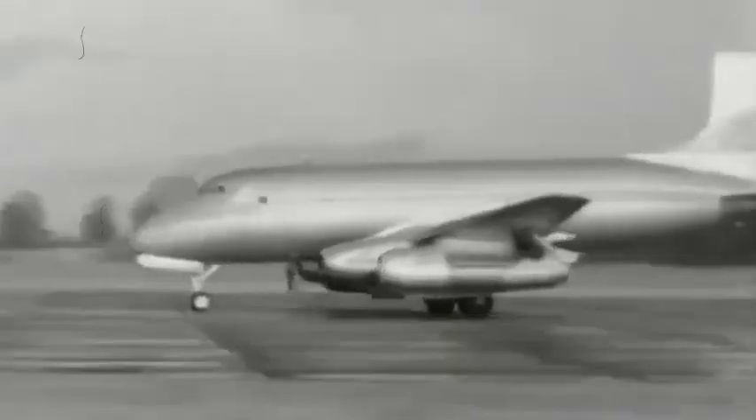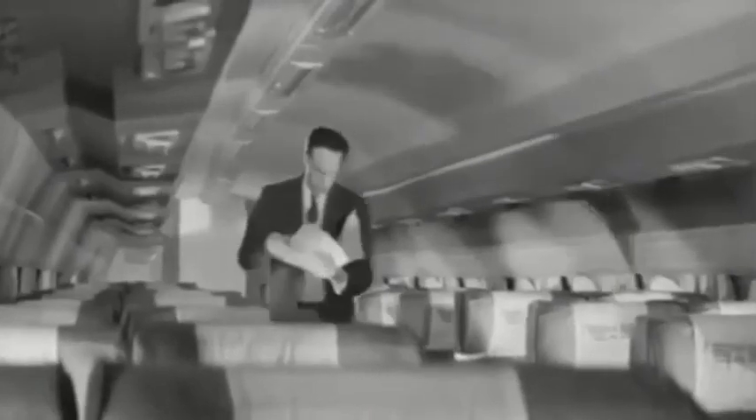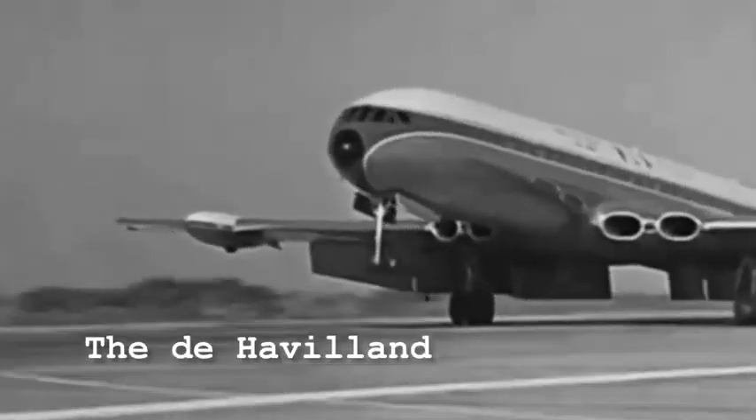Despite being one of the first jet-engined air transports, the Ashton was engaged in primarily experimental work and was soon eclipsed in technology by the first of the full-scale production airliners, the de Havilland Comet.